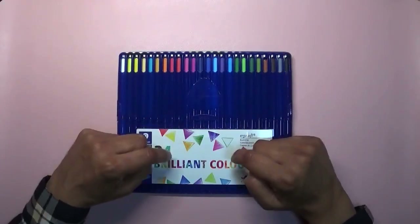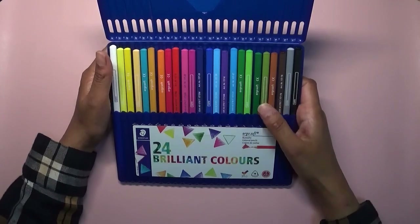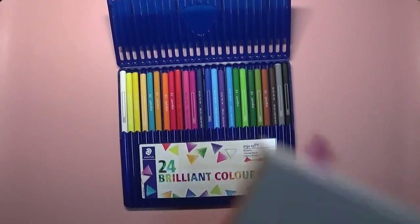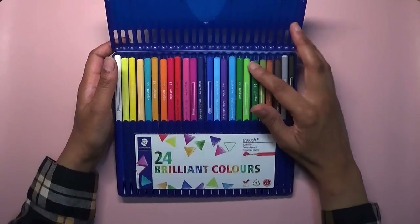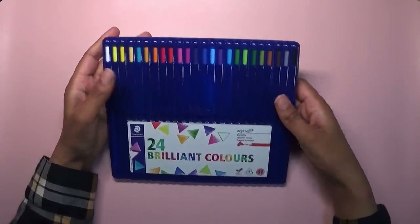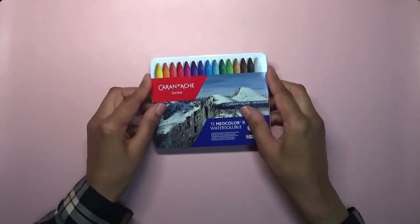These pencils work really well — the Staedtler Ergo Soft. They work really well in this book I took, because I've got a buddy color going with Wendy from Happily Handmade. The Ergo Soft works well on the paper because it's quite smooth. I like using these alongside my Polychromos on that sort of paper. I have the 36 set but I just took the 24 because it comes in a nice little case.